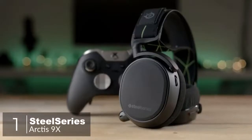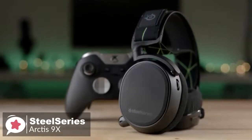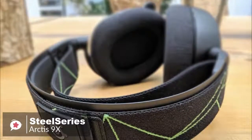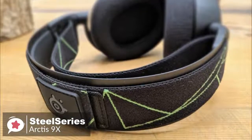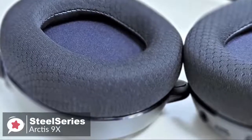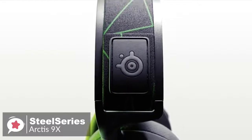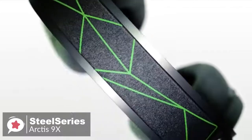At number one is the SteelSeries Arctis 9X Gaming Headset. SteelSeries made the Arctis 9X an Xbox One specific wireless gaming headset that looks, feels, and sounds a lot like the Arctis Pro Wireless, but without the base station. Design-wise, the Arctis 9X looks and feels almost exactly like the Arctis Pro Wireless, but with a geometric splash of green lines on the black elastic of the headband to indicate its Xbox One friendliness.